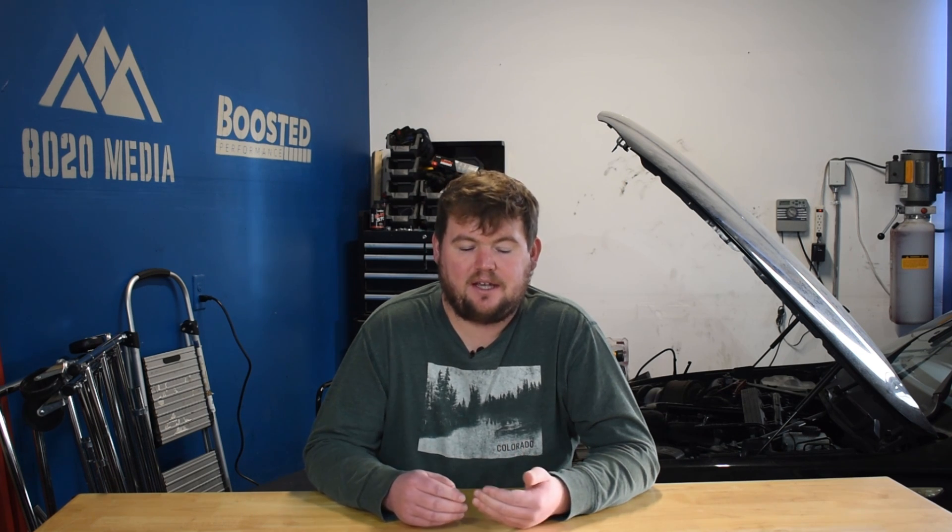Moving on to number two: the faulty coolant temperature sensor. As the name suggests, the coolant temperature sensor simply reads the temperature of the engine coolant. If you have a faulty sensor, it can throw all kinds of different readings — it might indicate the car's running too cold when in fact it's actually at normal operating temperature, or even running too hot or overheating.